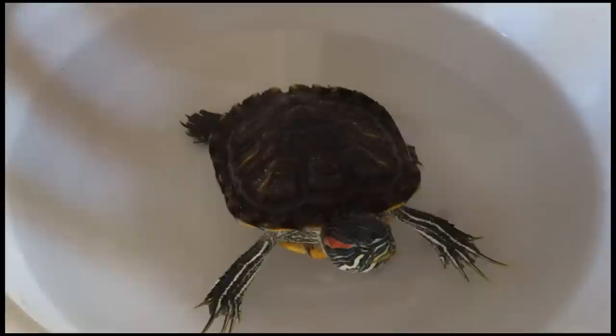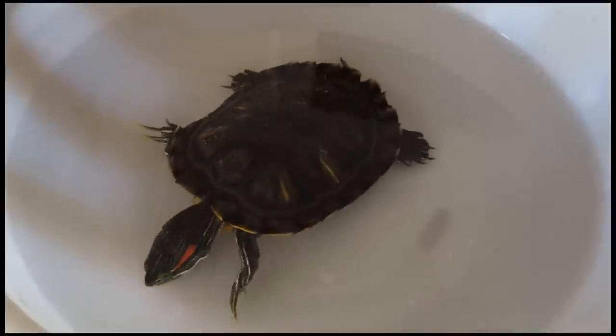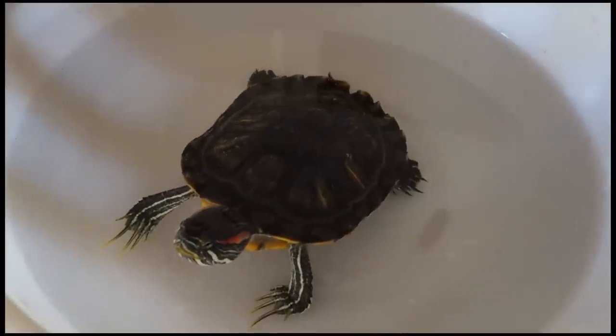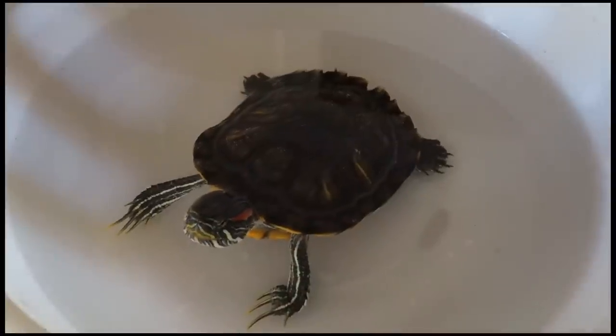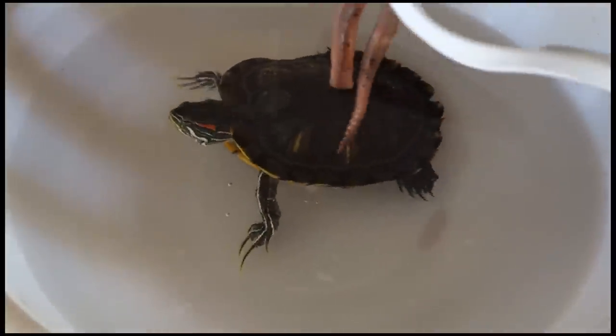This guy's ready to eat a worm. Let me grab one of these worms. The nice thing about getting worms from the local fishing sporting goods store is that they sell nightcrawlers, which are much bigger than ones you might find in your backyard — but backyard ones are pretty good too. These are just more meaty.